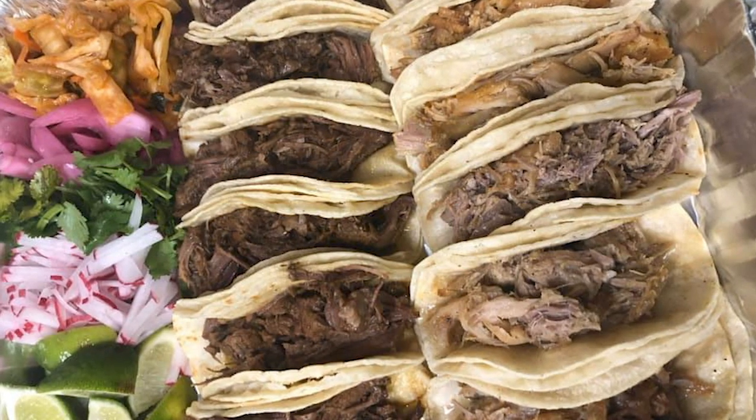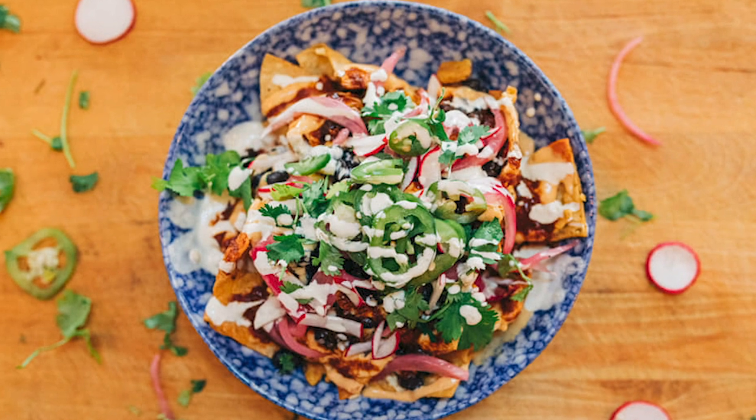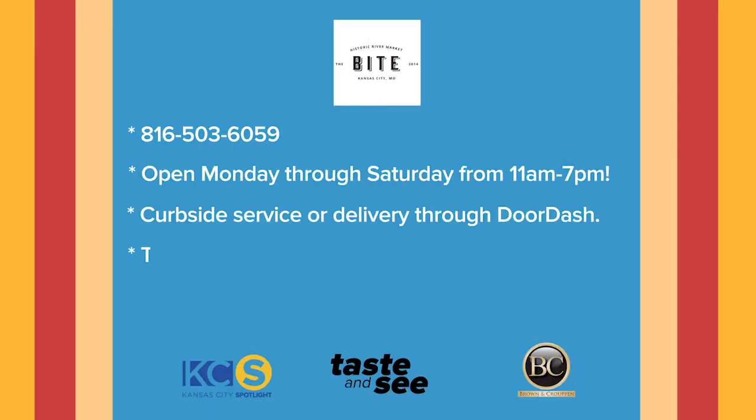My name is Carlos Mortera, chef-owner here at The Byte in the River Market. How can customers order? We set up a website just for that — ByteKCOnline.com. We partner up with Menu5, which is a local company that helps restaurants set up online ordering and pickup. And it's going great with them.